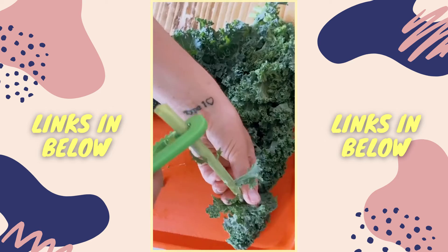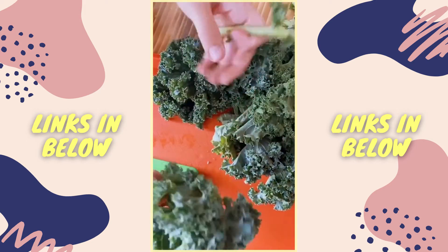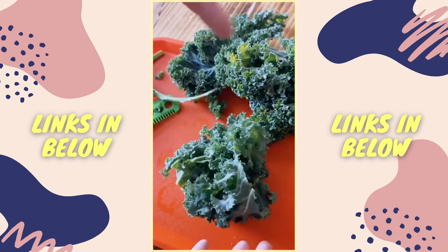Hey, it's Bella and today I'm sharing my kale hack. This little tool takes the leaves off of kale or herbs — it works perfect for kale and that's what I love it for. You put it on the stem and slide down and it takes off all the leaves.